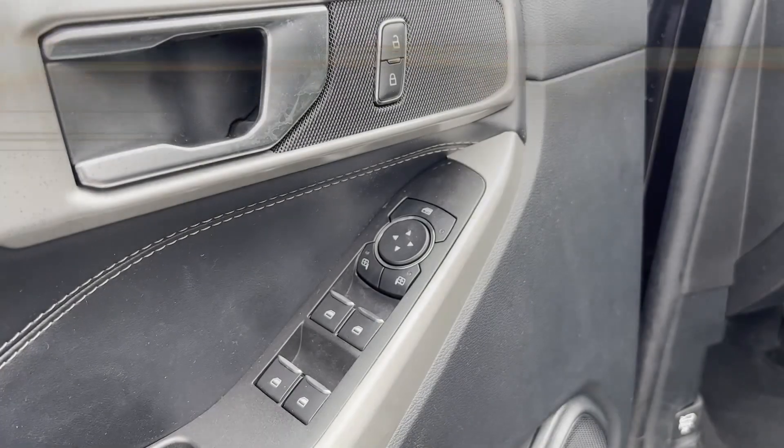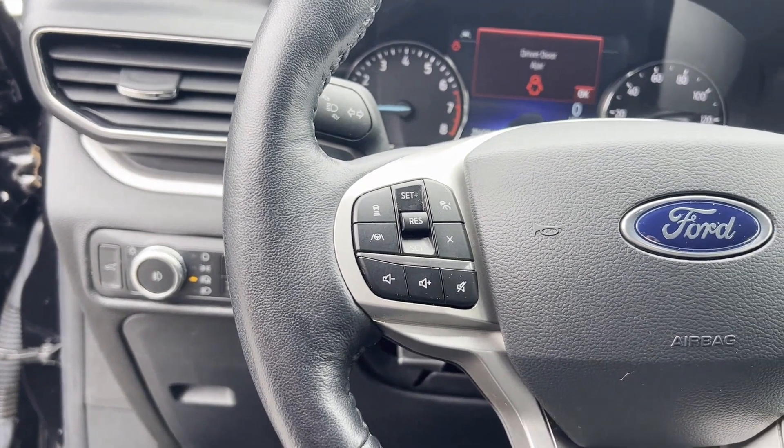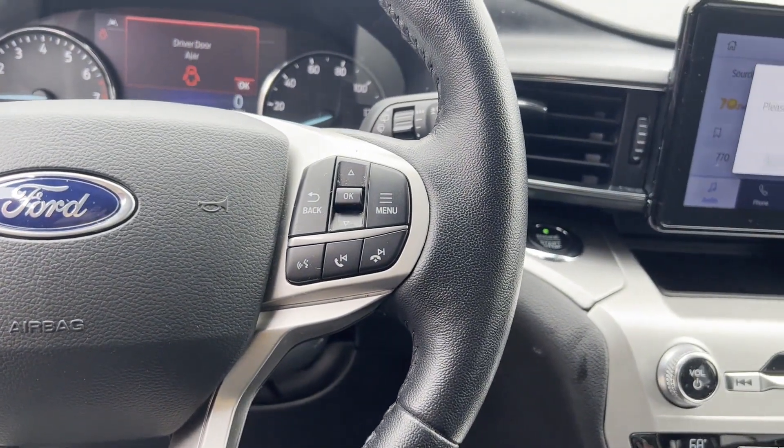Parking aid sensor, third-row seating, heated side view mirrors, backup camera, tinted windows, and rear air conditioning.